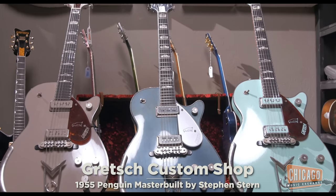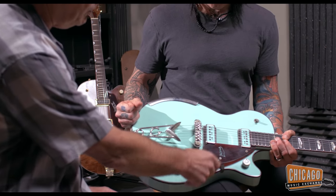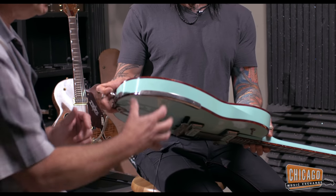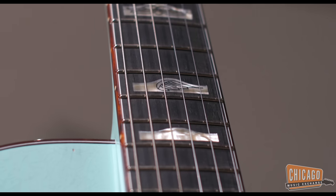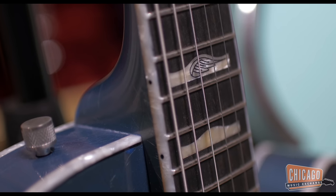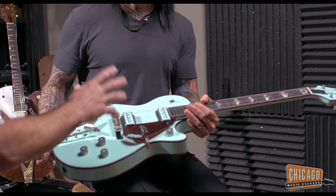I love the way you match the logo — same color — and the tortoiseshell binding, that's really such a rich looking combination. They added the age nitro inlays, and normally it's mother of pearl which is really nice, but the age nitro kind of gives it that relic look.